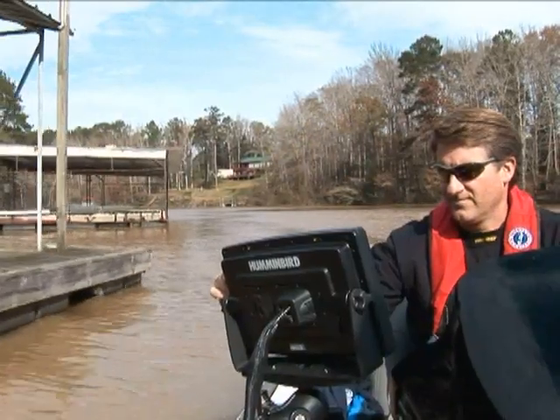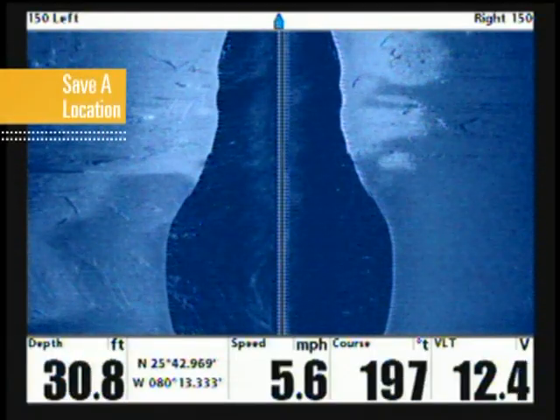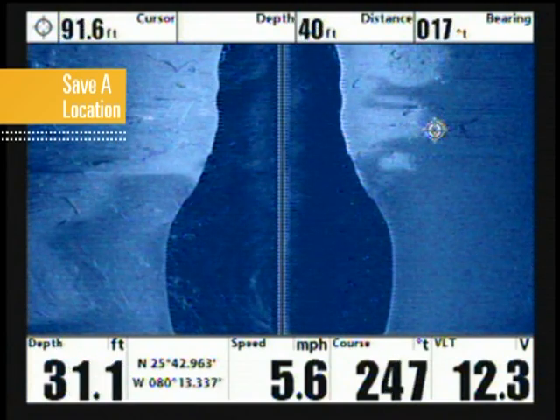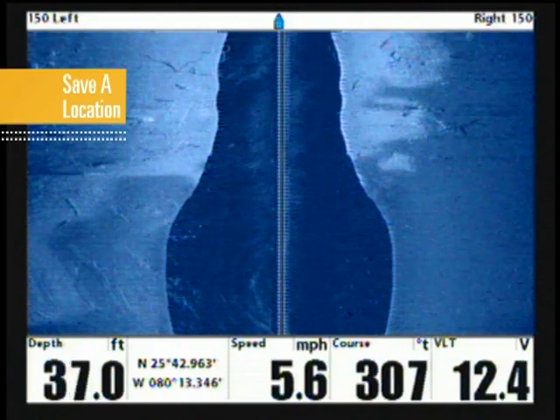Once you've chosen the appropriate range, begin your search. As you're scanning, be sure to mark the location of any promising structure. To save the location of something you've seen on screen that's not directly under your boat, simply scroll the cursor to that point, then press the Mark key. This not only saves that specific location, it also saves the depth at that location.